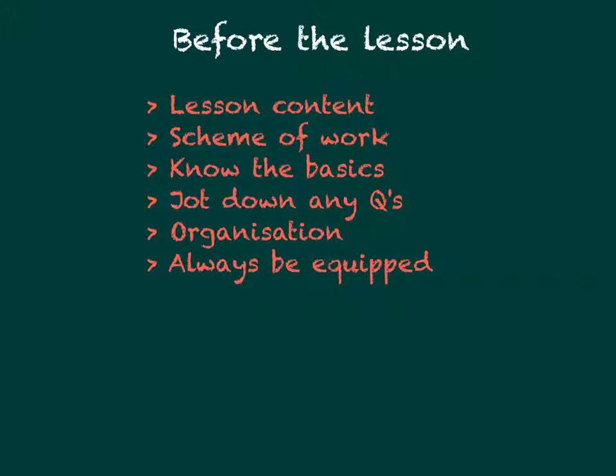By knowing in brief terms what the lesson will cover, this will allow you to arrange time to do some pre-reading, either individually or as a group. It may be that you already have been given a scheme of work, but if you haven't, politely ask your teacher if your class can have a printout of the overview of the lessons, just so you can briefly prepare before.